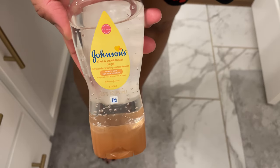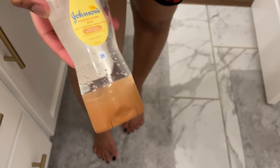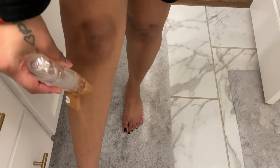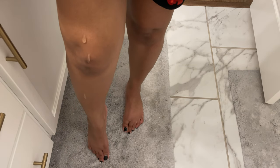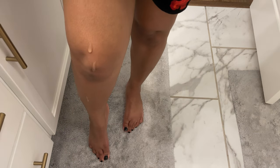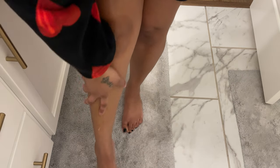Next we're going to go in with our Johnson's baby oil gel — this is the shea and cocoa butter one. Y'all, I love this stuff so much. It will leave your skin so shiny, so lovely, so moisturized. I don't use this every night — I typically just use it on my feet — but I just wanted to show you guys some of the products I use and some alternatives. I won't use a whole lot of this because it's more on the greasier side.